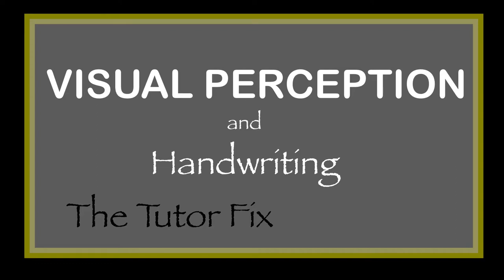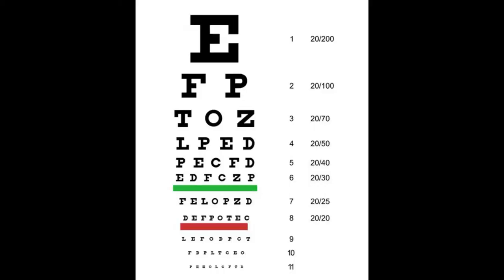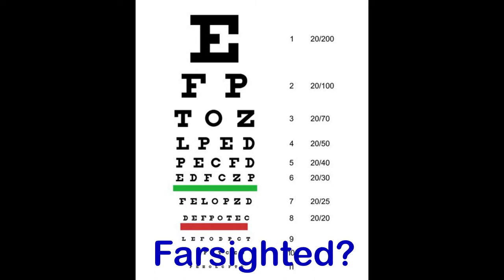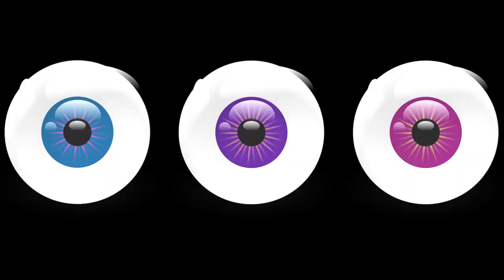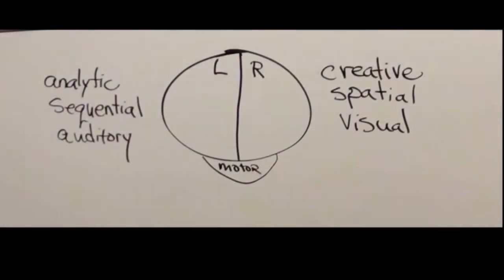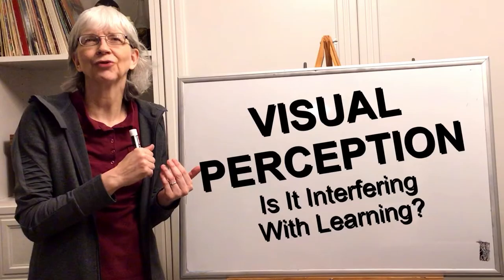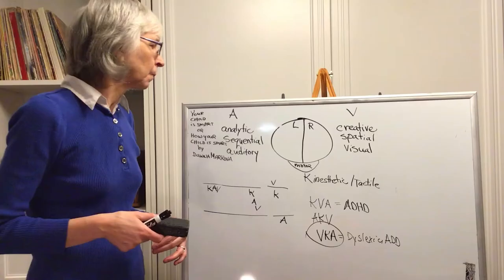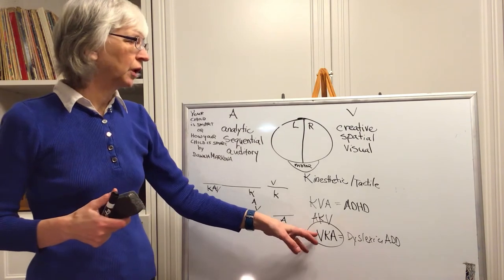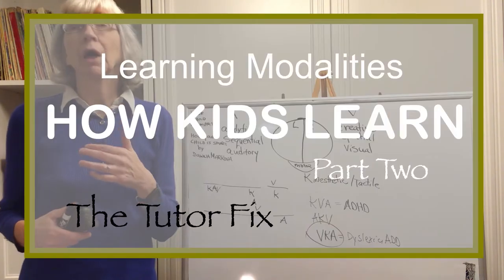The first question some people might ask is: what is a visual perception problem? Does it mean the child has vision deficiencies, that they're nearsighted or farsighted? No, not at all. In fact, usually the child's vision will be normal. It has to do with the brain's ability to interpret what information the eyes are taking in. These kids tend to be dominant in the right brain, and I've talked a lot about the visual-kinesthetic child in previous videos.